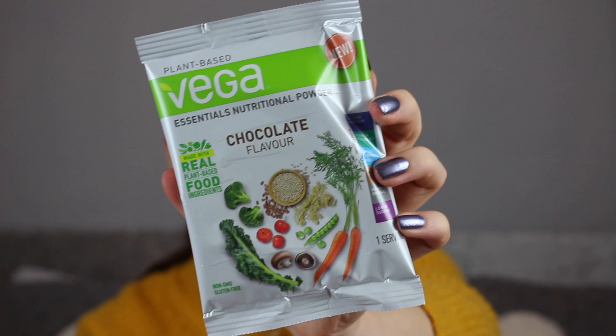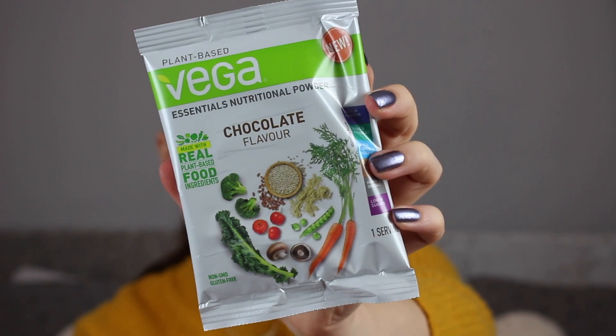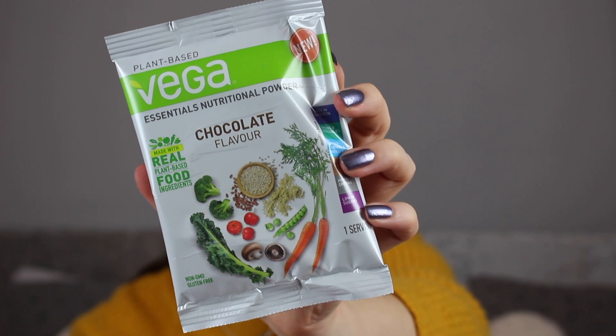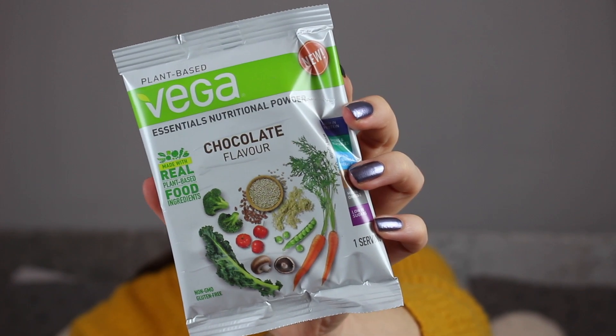The last product is the Vega Essentials Nutritional Powder in Chocolate. It says create a tasty shake using this delicious chocolate nutritional powder packed with 13 essential vitamins. This retails for £29.95 for 613 grams and this is a 36 gram sample pack. It's quite handy if you're going to work and don't want breakfast — you can just pop this in your desk for a very healthy chocolate milk shake.